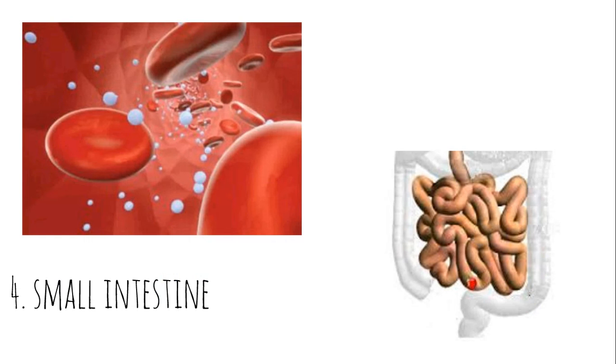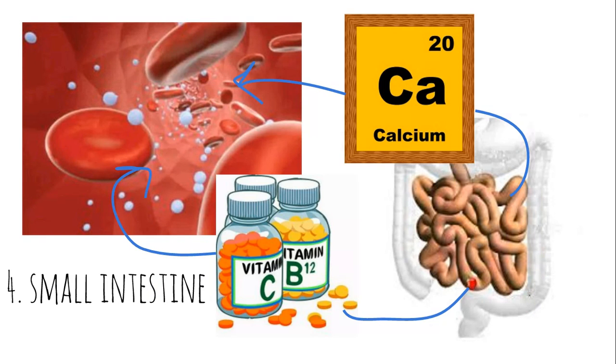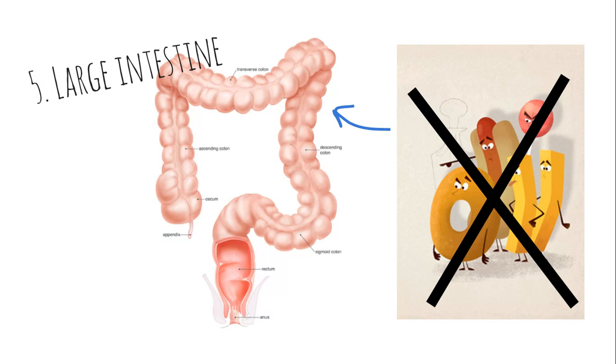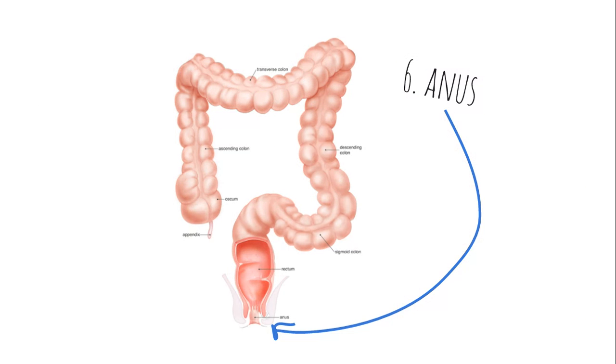The small intestine takes only the good nutrients from those cheetos — the nutrients the body's cells can use. The leftovers, the unusable nutrients, are then sent to a larger muscular tube called the large intestine, where any remaining water is absorbed. Now that they are devoid of usable nutrients and excess water, what remains is compacted down and sent in solid form to exit your body through the anus. And yes, I'm talking about poop.